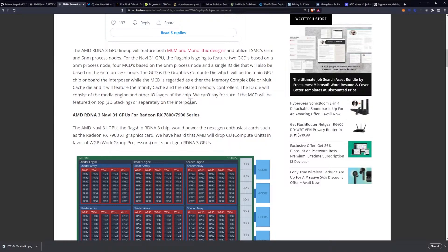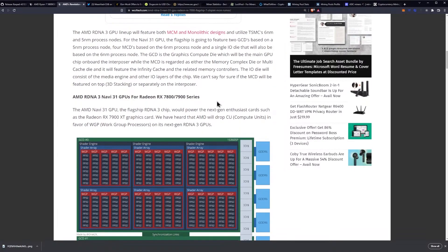The GCD is the graphics compute die, which will be the main GPU chip onboard the interposer, while the MCD is regarded as either the memory complex die or multi-cache die, and will feature the infinity cache and the related memory controllers. The I/O die will consist of the media engine and other I/O layers of the chip. We can't say for sure if the MCD will be featured on top via 3D stacking or separately on the interposer.